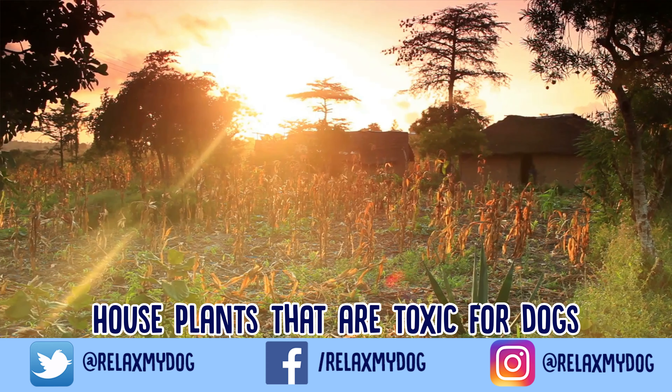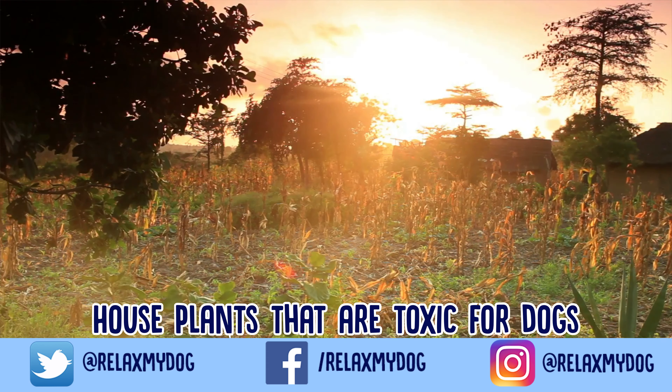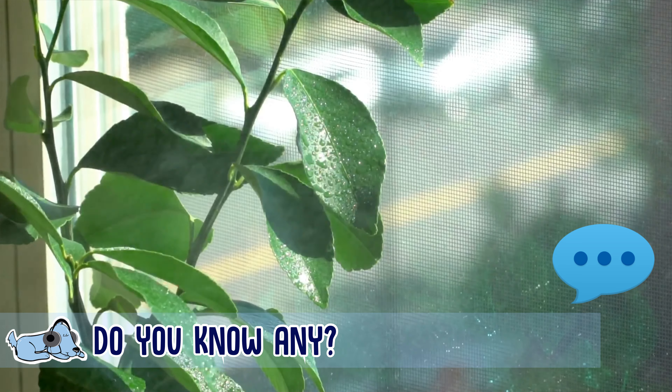So if you do want to have a lot of plants in your house but you also want to have dogs, this video is definitely for you. I learned quite a bit from doing my research. Before we begin, let me know down in the comments — do you know anything about house plants and dogs and what shouldn't go together?